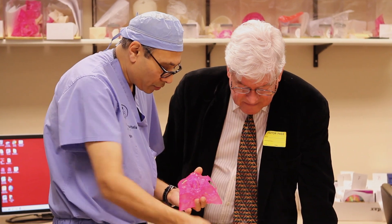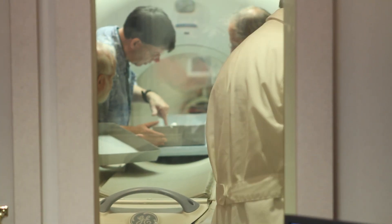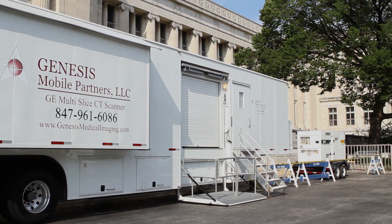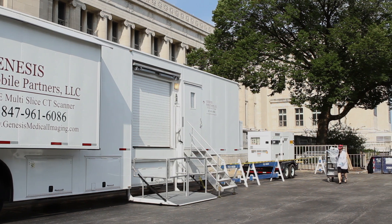In the course of my career, several times I've used medical technology to find out new things. When we're talking about looking at human specimens, CT scanning is very available and relatively easy to do — the only difficulty from our point of view is moving the specimens to the scanner. What was really cool this summer was that we had a mobile scanner from Genesis which came to the museum and parked in the parking lot.